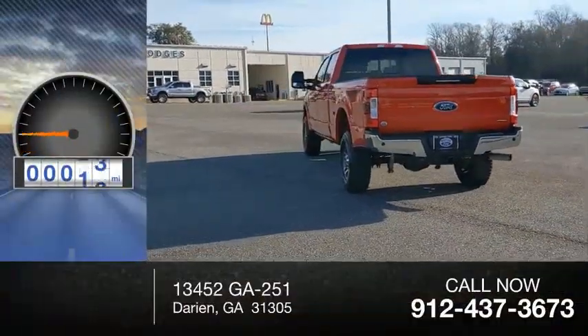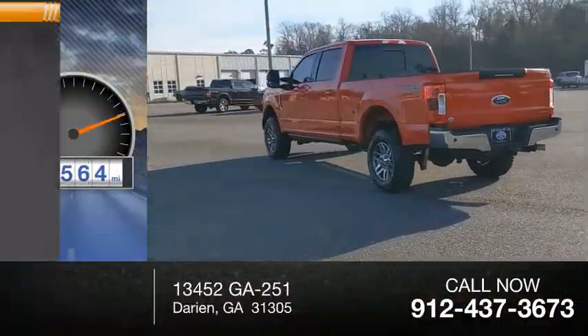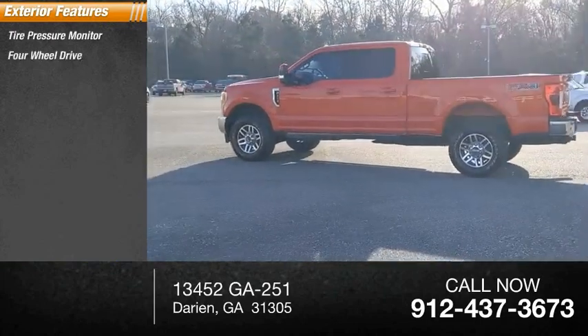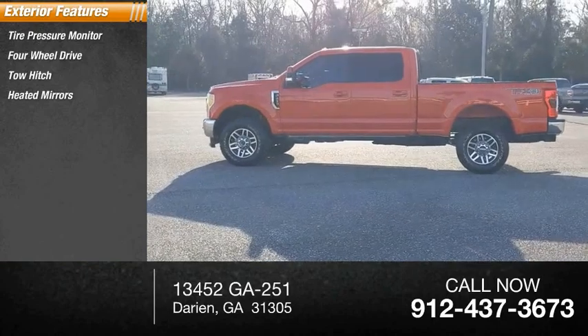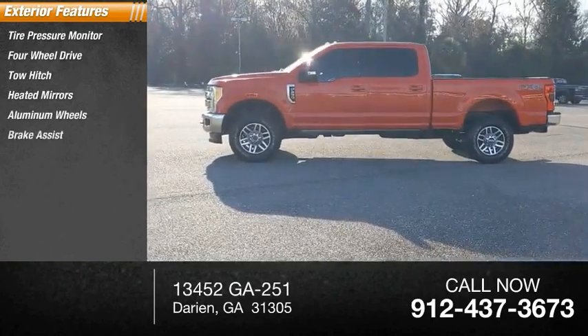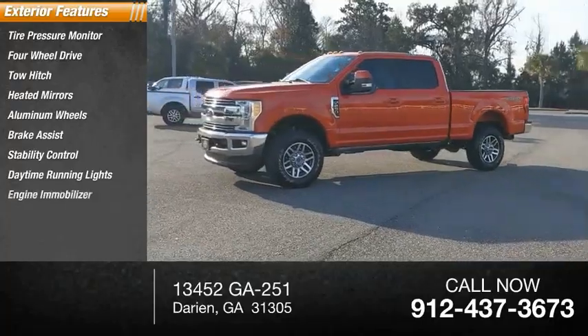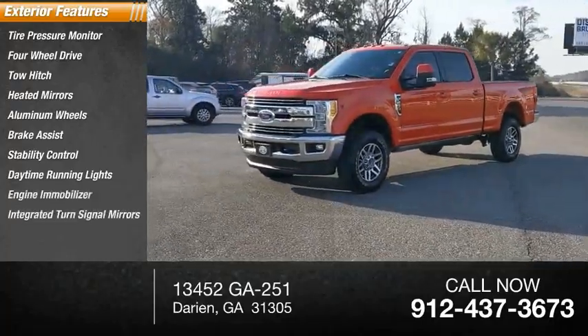This vehicle has less than 65,000 miles. Here are some of this vehicle's great options: tire pressure monitor, four-wheel drive, tow hitch, heated mirrors, aluminum wheels, brake assist, stability control, daytime running lights, engine immobilizer, and integrated turn signal mirrors.